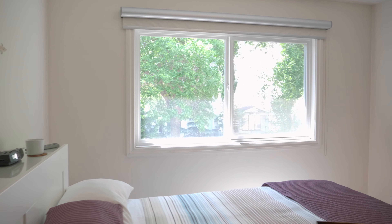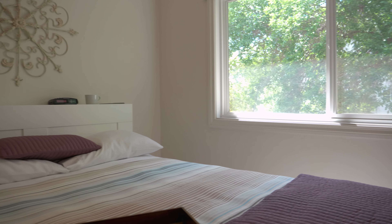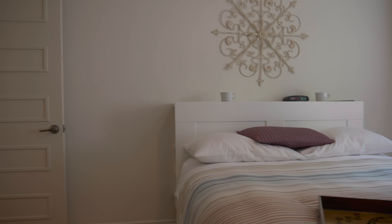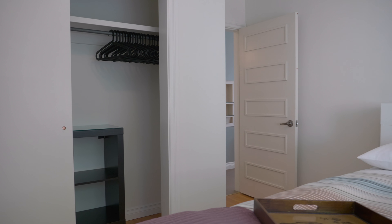As we enter the penthouse suite, it's important to note that you have no neighbors. Windows on three sides allow for beautiful cross breezes in the warmer months. This condominium has lots of natural light and has been completely updated for your pleasure.